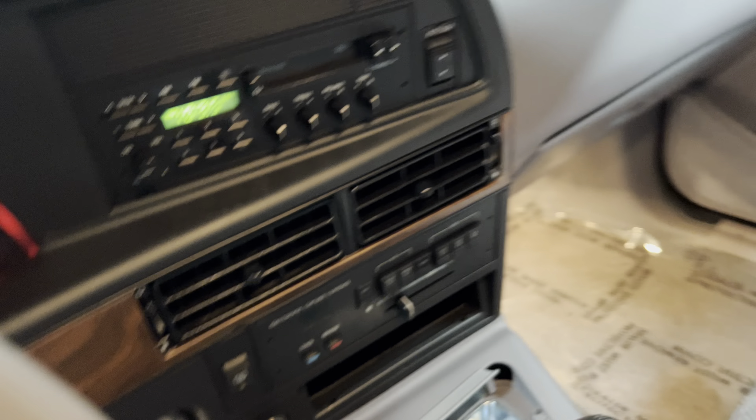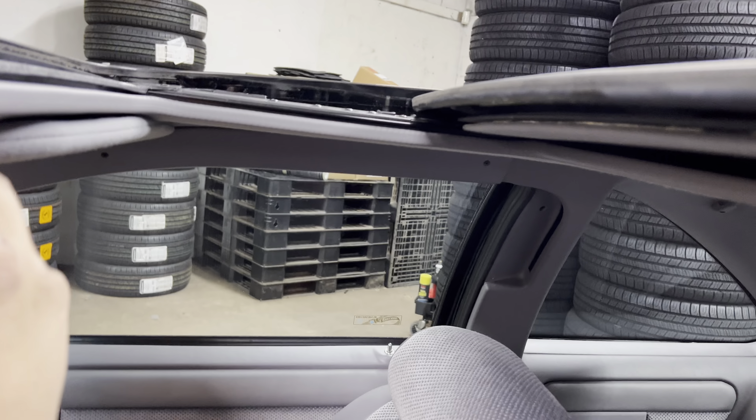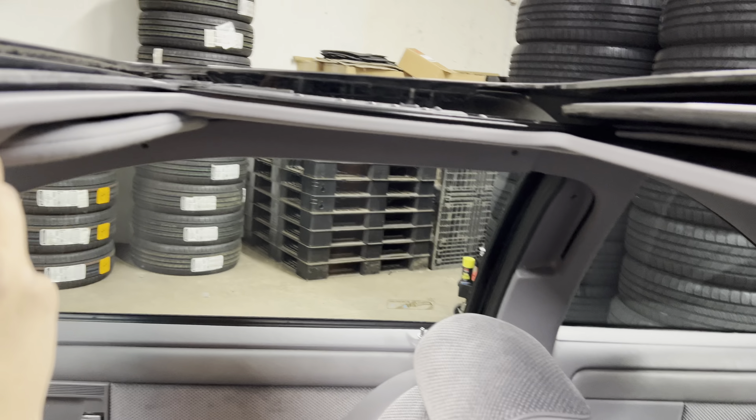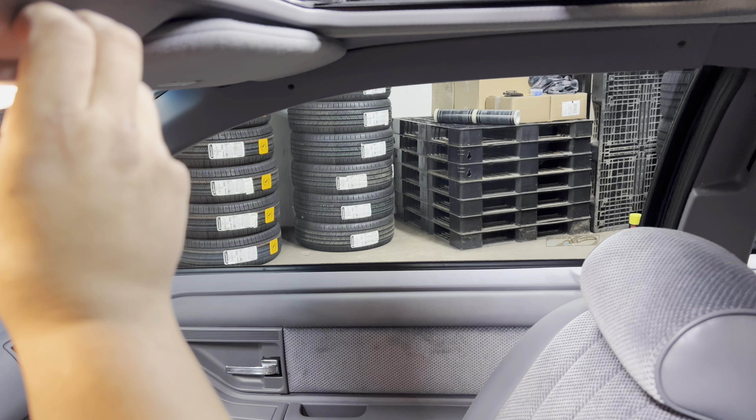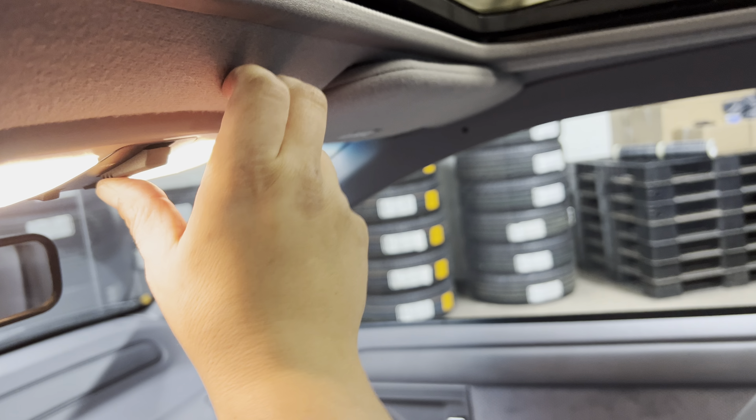AC is ice cold, rear defroster works. Fog lamps — everything's factory. Basically, this is exactly how this car came back in 1993.